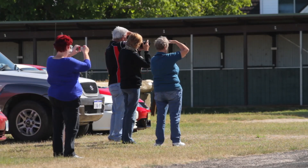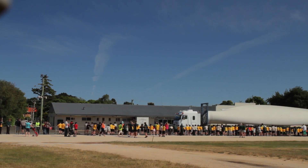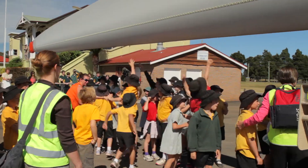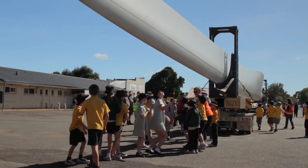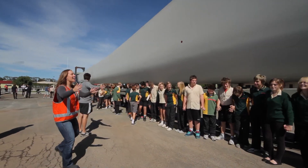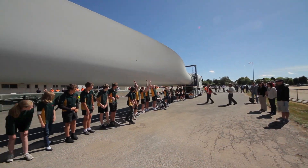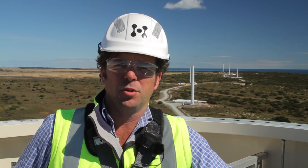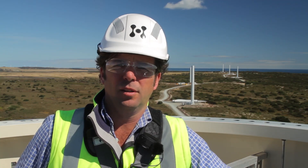Just to have a break in the routine of deliveries of all these components, we sent one blade off to Scottsdale just so the other locals in the area can see a blade up close and personal. Most of the components are delivered through the night so not many people get to see them until they arrive at site, but this was a great opportunity for everybody in the wider community to feel like they were involved in the project.